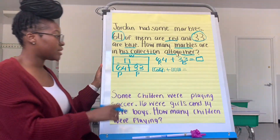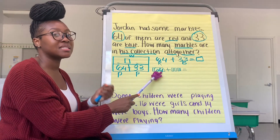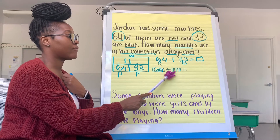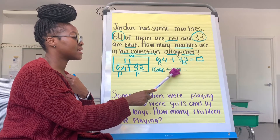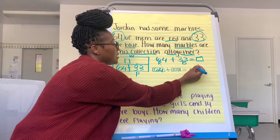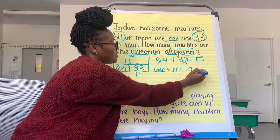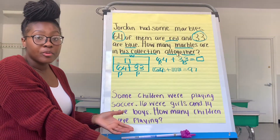So let's practice counting on again. We already have 64, so we say 64, 74, 84, 94, 95, 96, 97. The last number out of my mouth is my whole. So we know that Jordan has 97 marbles in his collection.